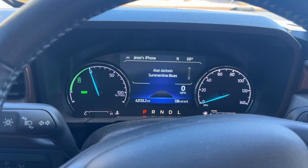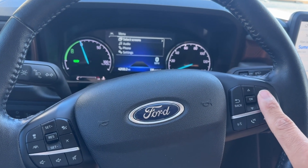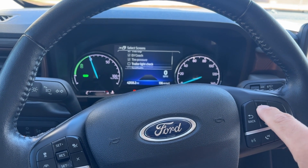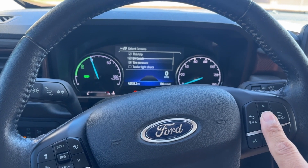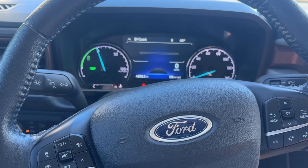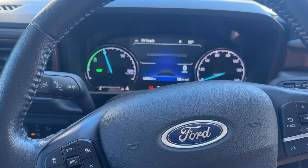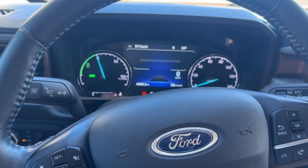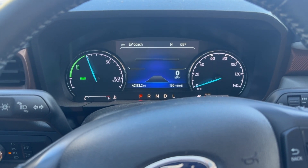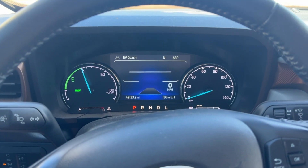If you have certain settings that you like to see, you just have to go back and add those. It's pretty easy — you just hit menu, and it'll take you to select screens, and then you just manually go in and put the different screens that you want to see while you're driving. Other than that, that was the only thing I had to change back, because when you disconnect the battery and put a new one in it just deletes all those settings. But that's about it, everything else seems to be functioning normally.